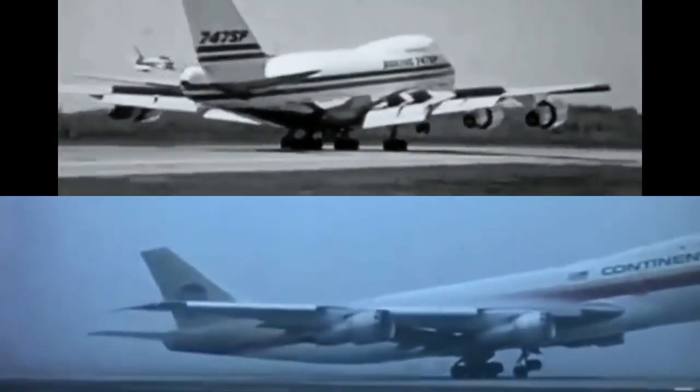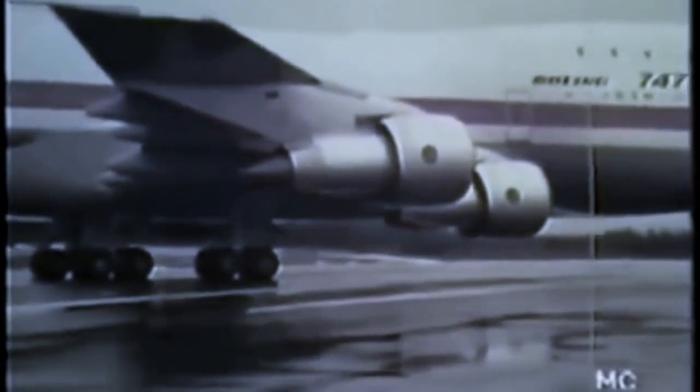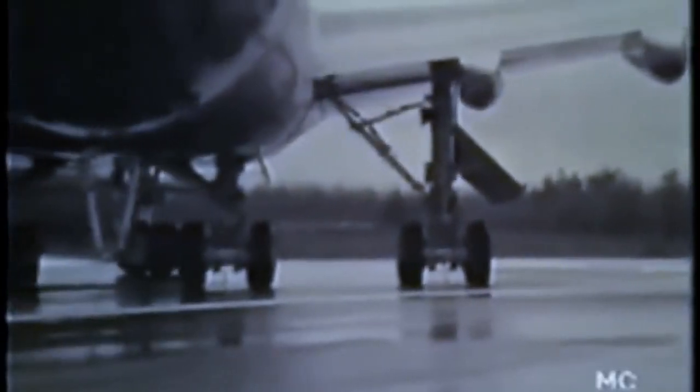Engines: both have 3 choices — the Pratt & Whitney JT9D, Rolls-Royce RB211, or GE CF6 — the most powerful producing up to 56,600 lbs of thrust for the SP and 51,600 lbs for the Dash 100.